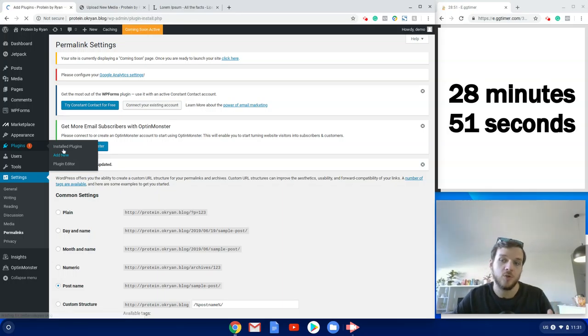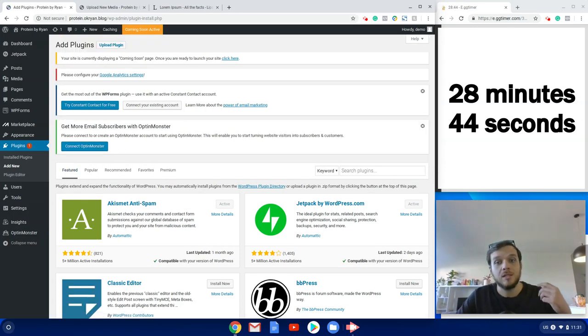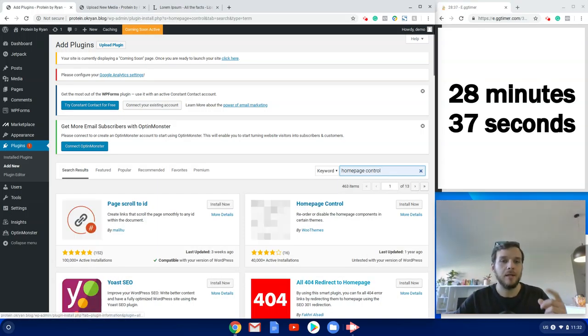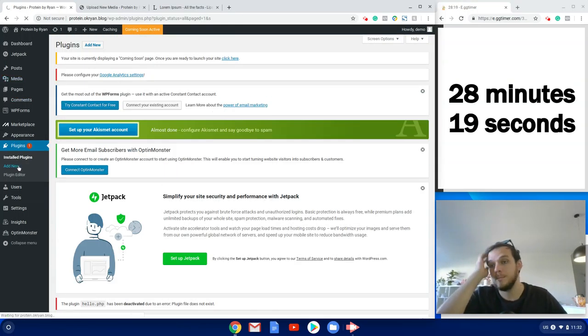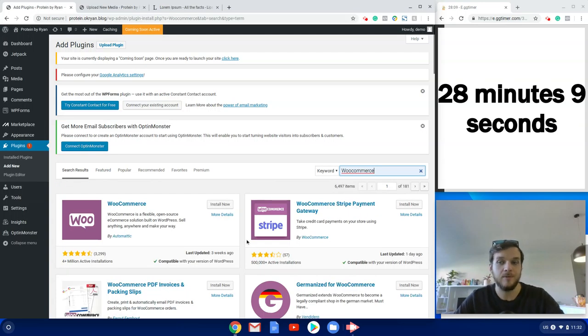The first plugin is called Homepage Control — the Storefront theme has some limitations, and Homepage Control gives us more say on the widgets available on our homepage. It's free to use. Then we're going to add the second plugin, WooCommerce, which gives our WordPress website e-commerce functionality. We install and activate it — it takes a little while because it's quite a large plugin. It will then take us through a startup wizard to input information like business address and payment processor.